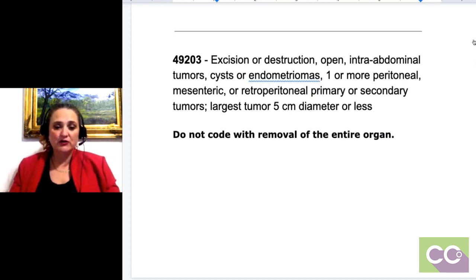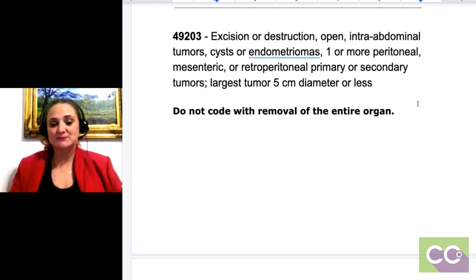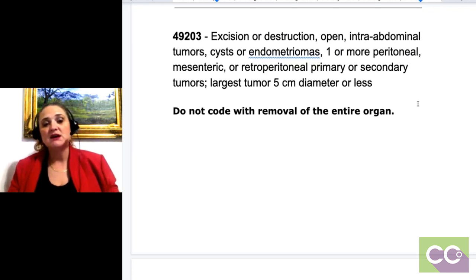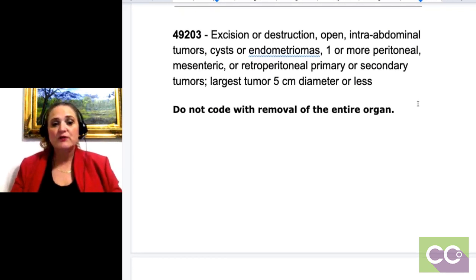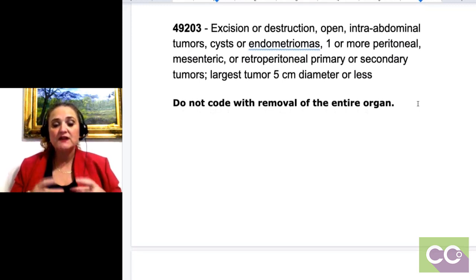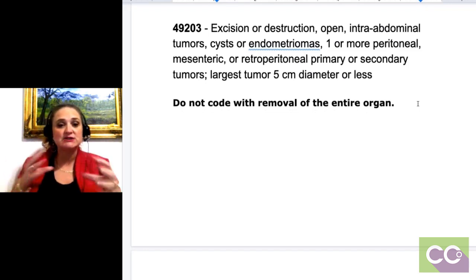Now, for our newbies — the fact is we're just taking something out, right? We're taking a tumor or a cyst out. This code 49203 is a code range going up to 49205, and the fact is we are not going to code for that excision or destruction of the tumor or cyst if the actual whole organ is taken out, because it's actually two different procedures.